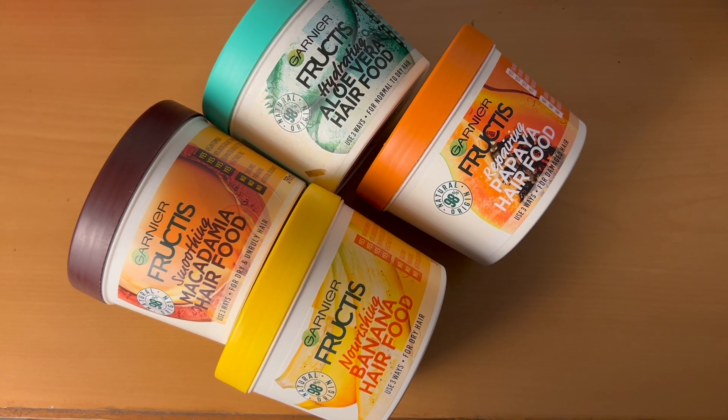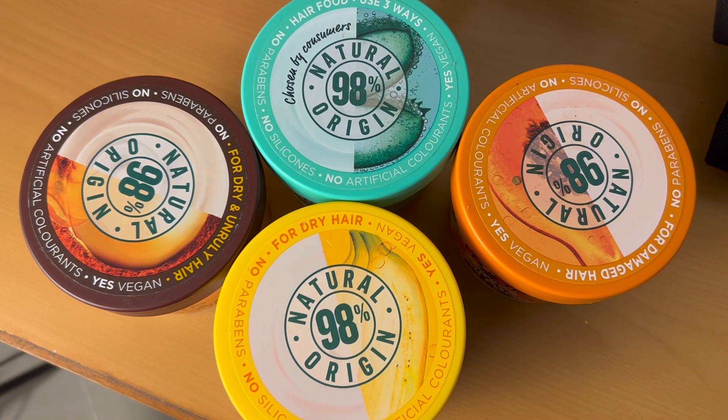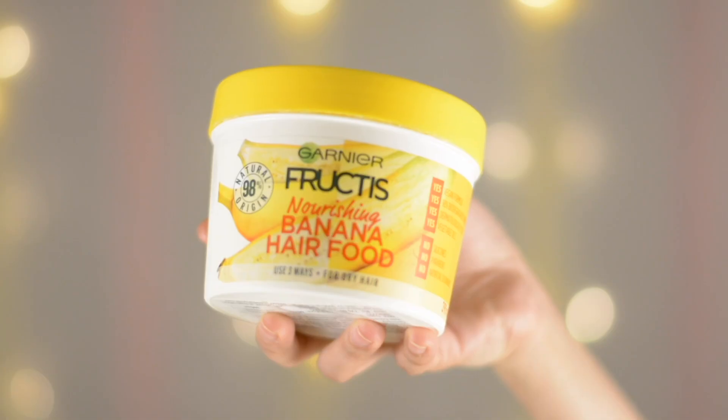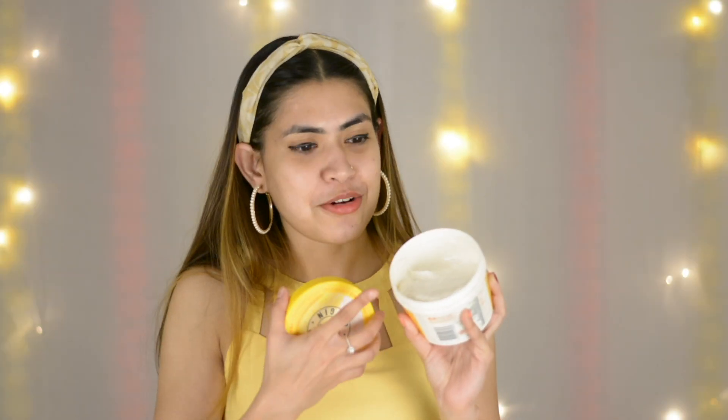So let me introduce you all to the Garnier Fructis Hair Food range. It is 98% natural origin in four variants, which is suitable for my hair — and that is this one, which is the Banana Hair Food. Now this is amazing guys. It smells so good. Just look at the quantity — it's a lot!